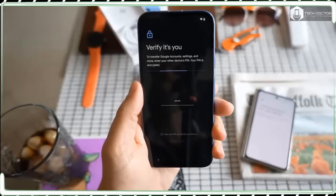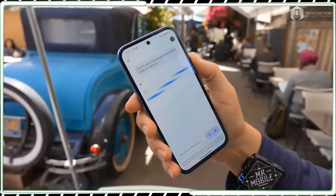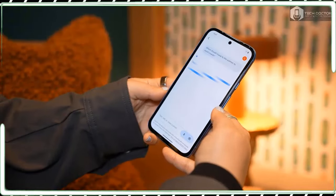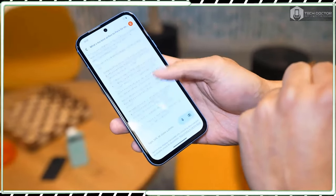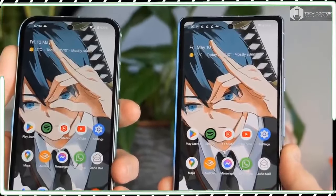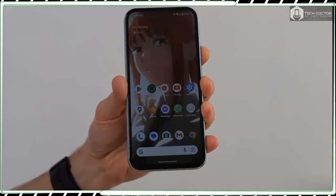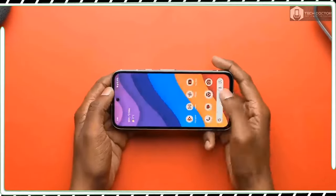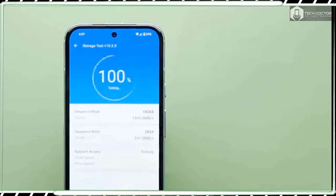It also feels much better to hold because of the matte finish and polished aluminum frame it's sporting this time. It doesn't feel slippery like the glossy finish of the Pixel 7a, while the matte finish makes it much more smudge-resistant. I love how the Pixel 8a always looks clean each and every time I take it out of my pocket. Beyond these two changes, pretty much everything else about the Pixel 8a is identical, including the horizontal camera bar on the back, USB-C port, and power and volume buttons.